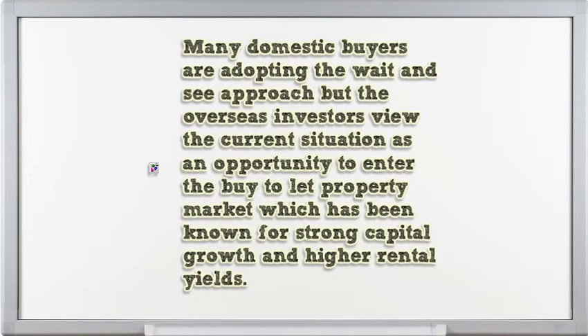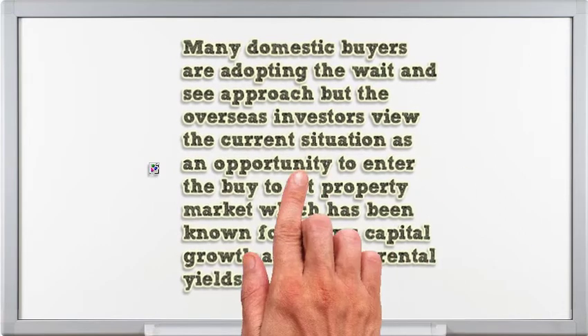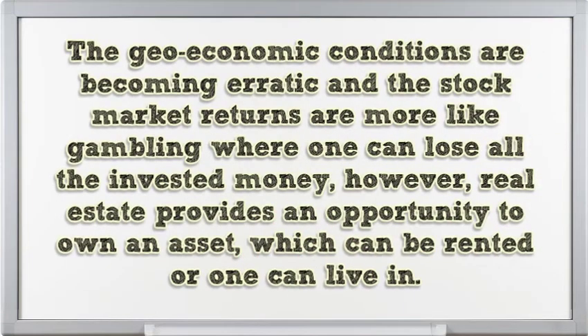Many domestic buyers are adopting the wait-and-see approach, but overseas investors view the current situation as an opportunity to enter the buy-to-let property market, which has been known for strong capital growth and higher rental yields. The geo-economic conditions are becoming erratic and the stock market returns are more like gambling where one can lose all the invested money. However, real estate provides an opportunity to own an asset which can be rented or one can live in.